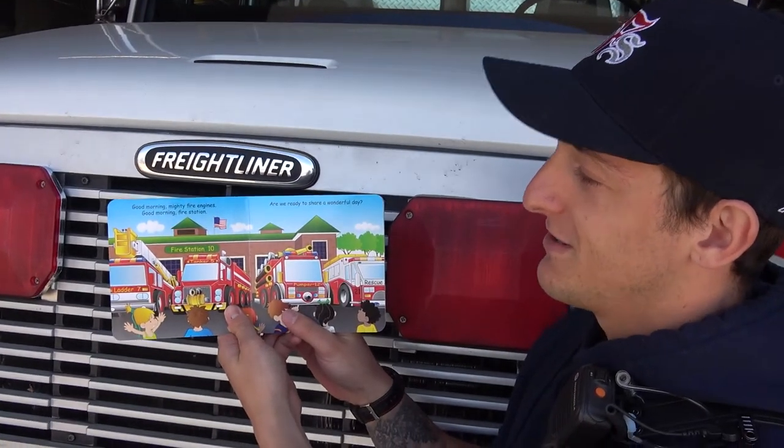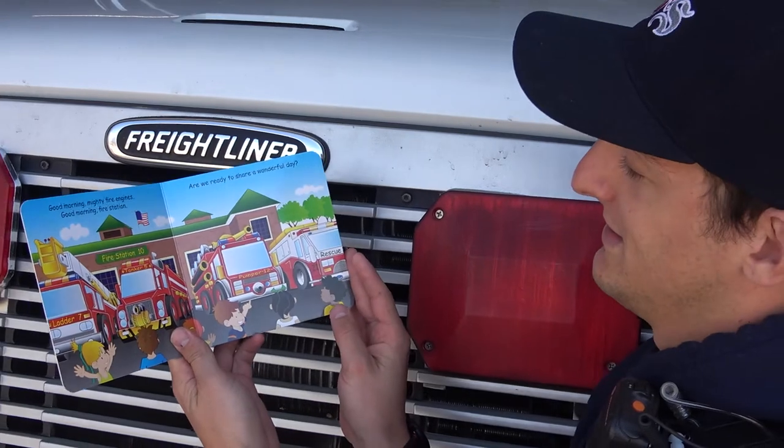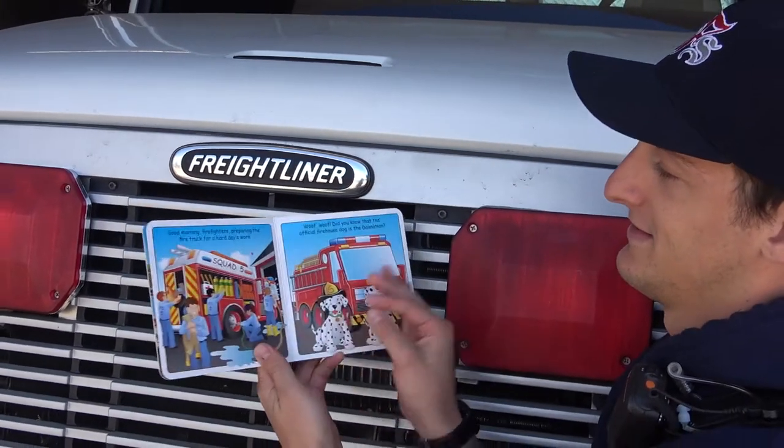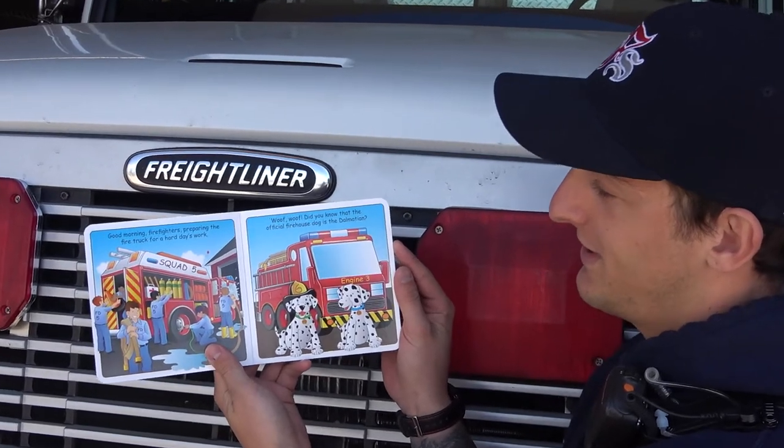Good morning, mighty fire engines. Good morning, fire station. Are we ready to share a wonderful day? Good morning, firefighters preparing the fire truck for a hard day's work.